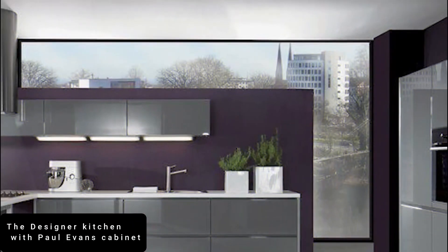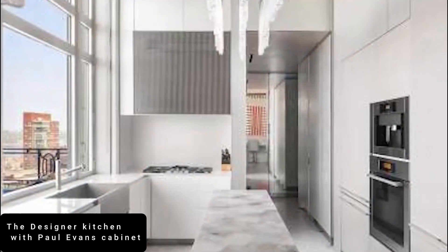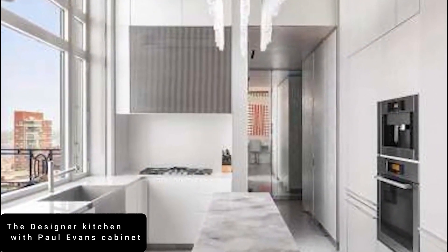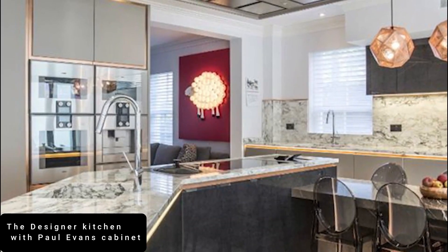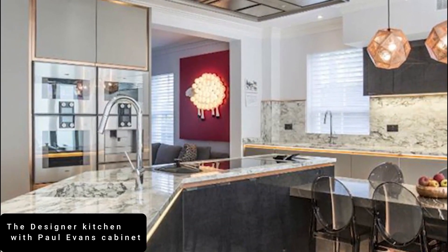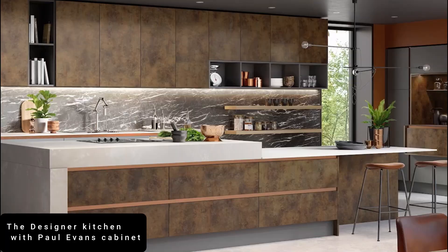At number 5 is the Designer Kitchen with Paul Evans Cabinet. The fabulous interior of this kitchen is mind-blowing. This kitchen in a stunning $57.5 million penthouse comes with two exquisite decorative pieces thrown in.